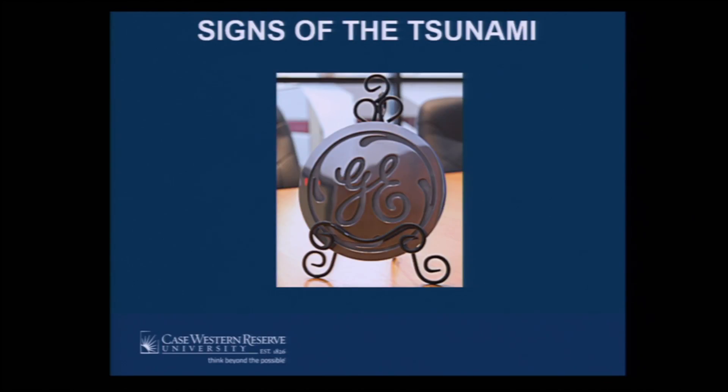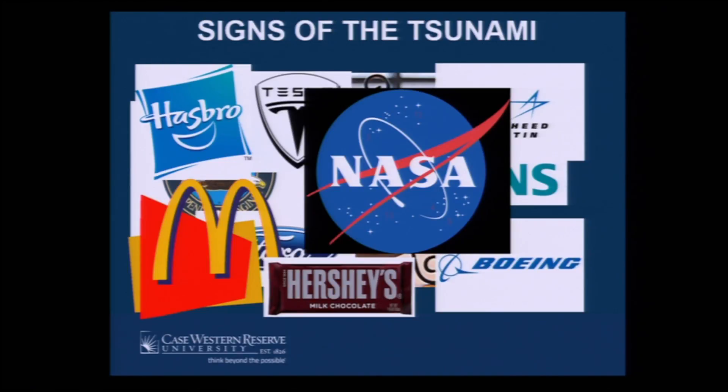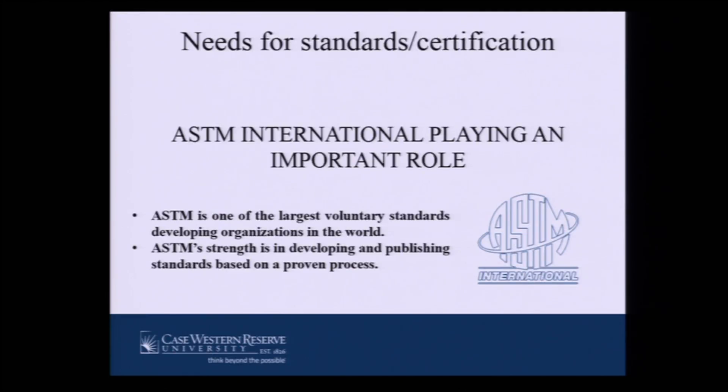We see this technology all over the place — different companies, aerospace, medical, you name it. We see signs of a tsunami around this technology, but there are lots of needs for qualification and certification. Different companies started way back to work on this technology, and some are starting or evaluating its use. Even in the food industry, this technology has an impact. Organizations like ASTM, UL, ISO, and others all have an impact in the certification process, and especially the ASTM F42 Committee on Additive Manufacturing.